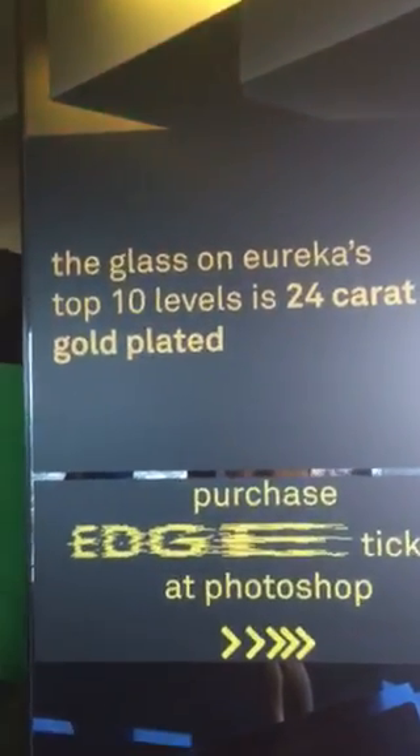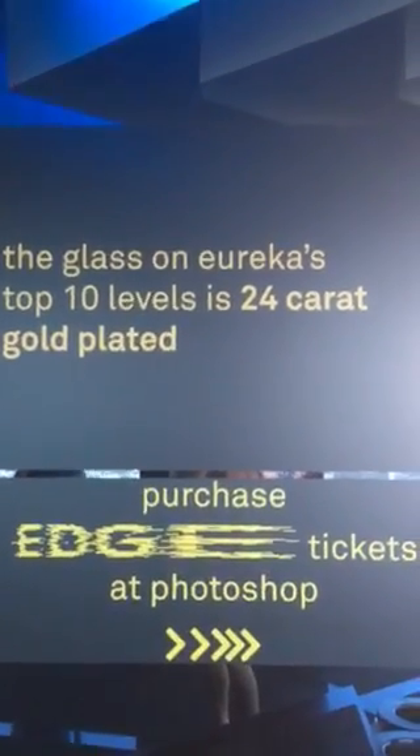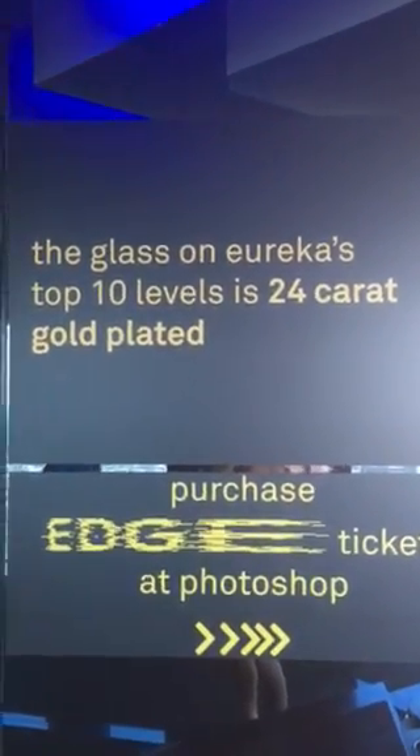The glass on Eureka's top 10 levels is 24 karat gold plated — this is probably why they named it the Eureka Tower.